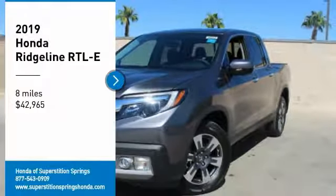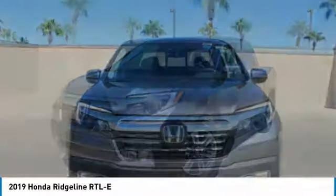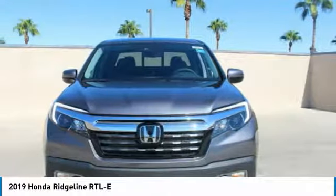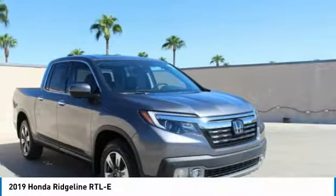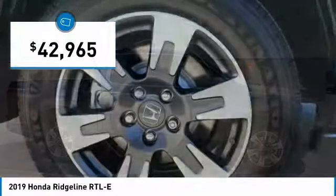Take a ride in the 2019 Ridgeline. The Ridgeline was designed to give you exactly what you need to get the job done. And with Honda Quality built right in, this truck can be with you for the long haul and is priced below $45,000.